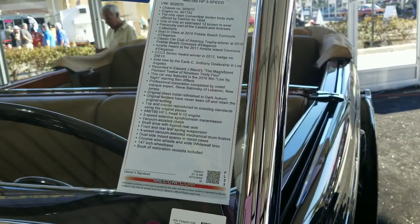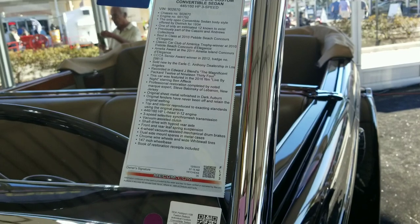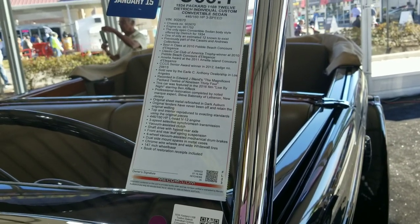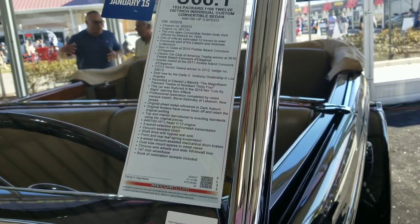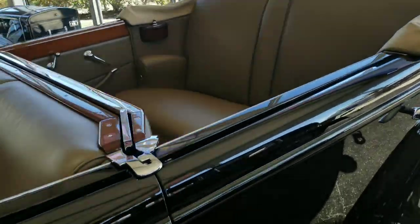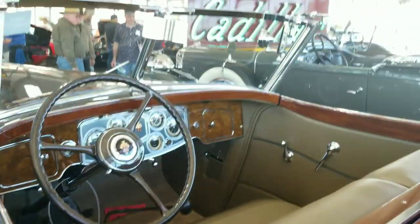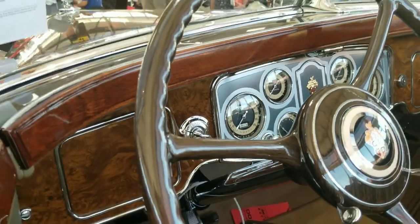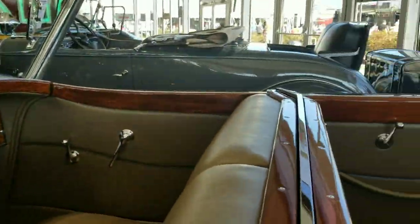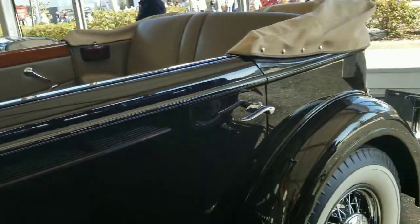Original sheet metal — the original fenders have never been off and retain the original welting. It's got a 446 cubic inch, 160 horsepower V12 engine, 3-speed selective single mesh transmission, and a 147-inch wheelbase. Look at the back seat on this thing — you could take a nap back there. That interior is beautiful — that's real wood, not plastic. It goes all the way around, even in the middle. All wood. It's also got suicide doors in the front and regular doors in the back.